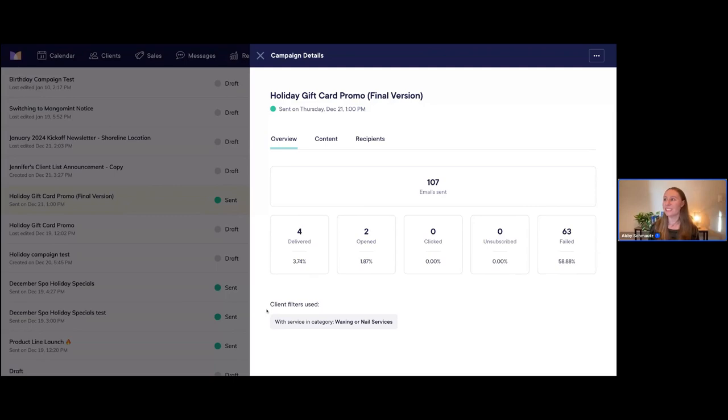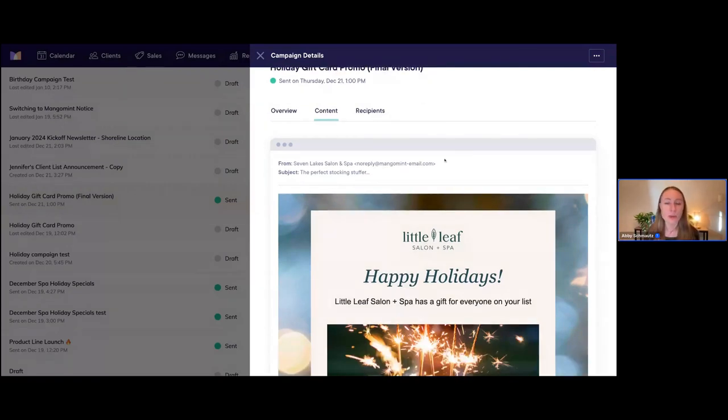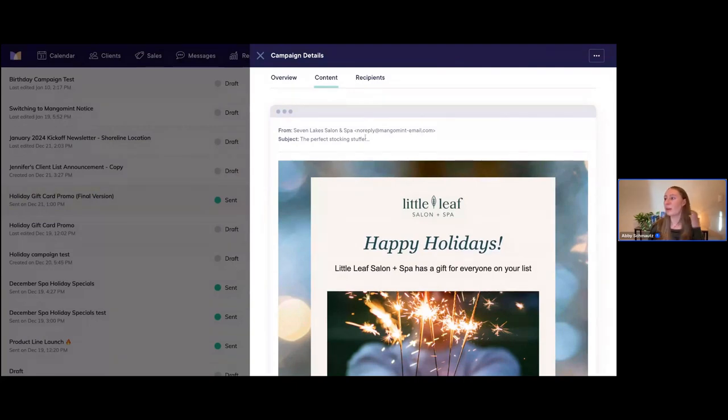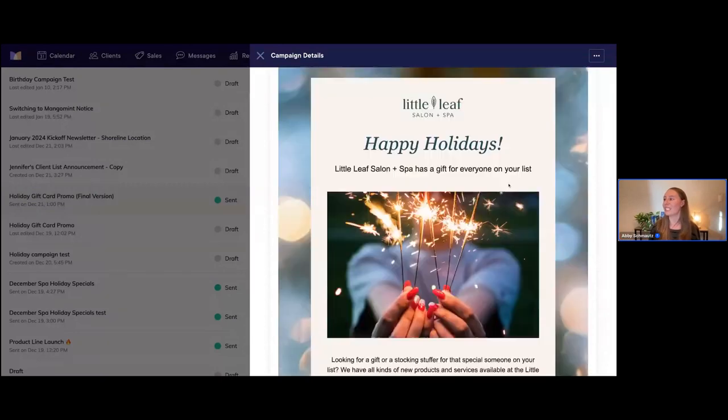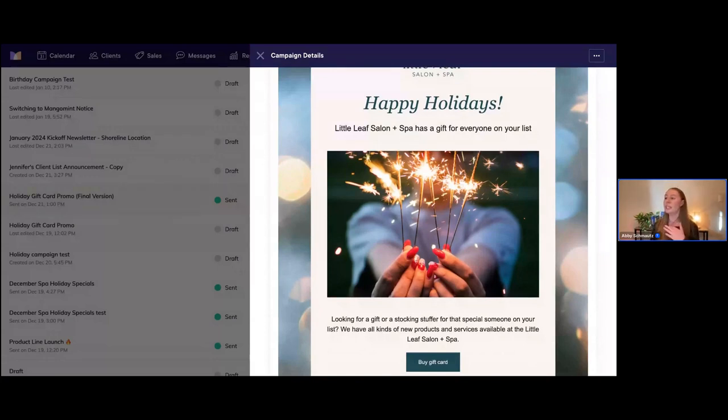Not only can you see these helpful performance metrics, but you can also see which client filters were used in this particular campaign. For this one, I was sending this specifically to clients who had a service in the category of waxing or nail services — a very targeted campaign. If you click on the 'Content' tab, this is really cool because you can always go back and look at what the email looked like that you sent out previously — the sender, subject line, and all of the email content.